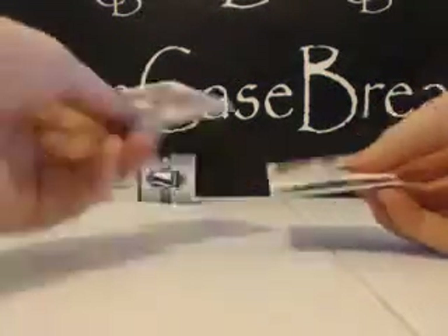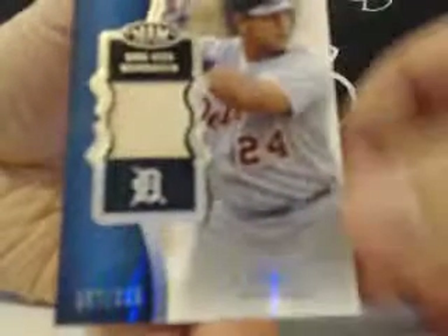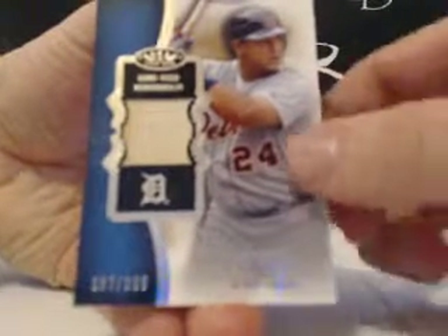Let me pull your relics out, and there we go. All right, nice one to start. Triple Crown winner, Miguel Cabrera, out of $3.99. Good stuff.